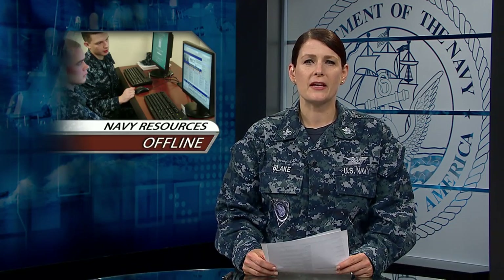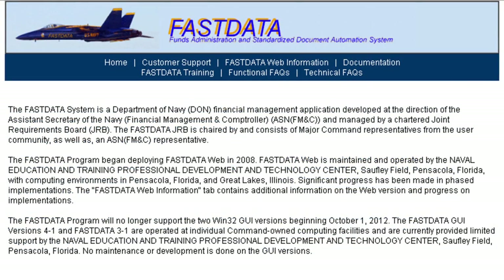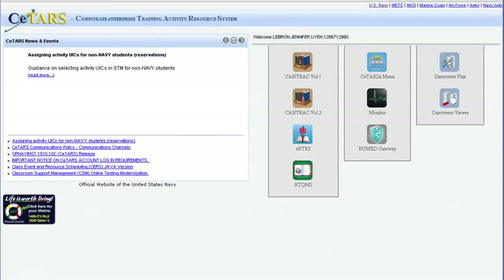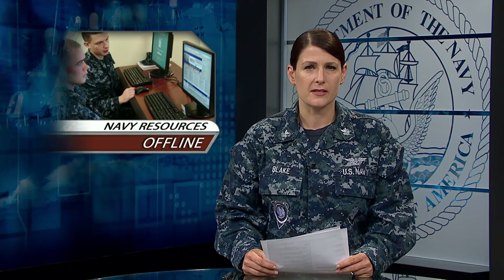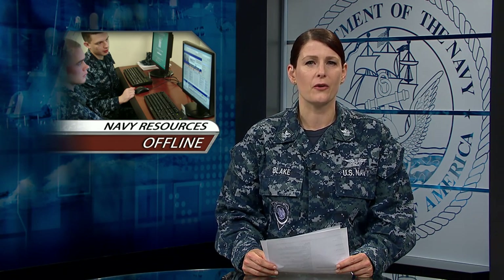Three Navy-wide applications will be offline Sunday morning: Navy e-learning, Fund Administration and Standardized Document Automation, and Corporate Enterprise Training Activity Resource System will be down and unavailable. The outages will test the system's ability to function properly in the event of a hurricane, disaster, or other emergency.